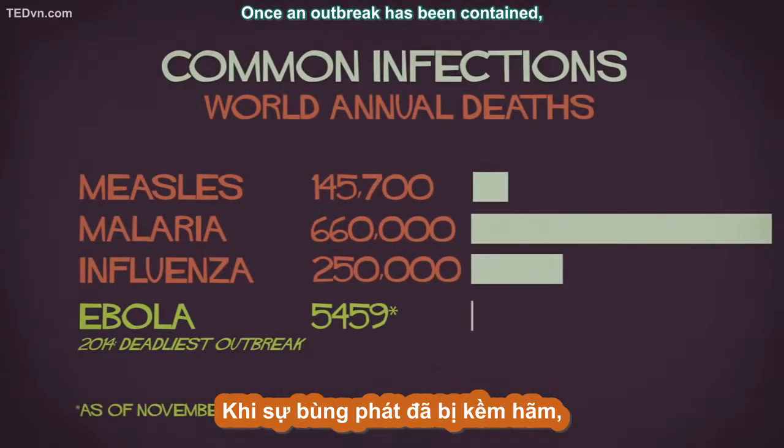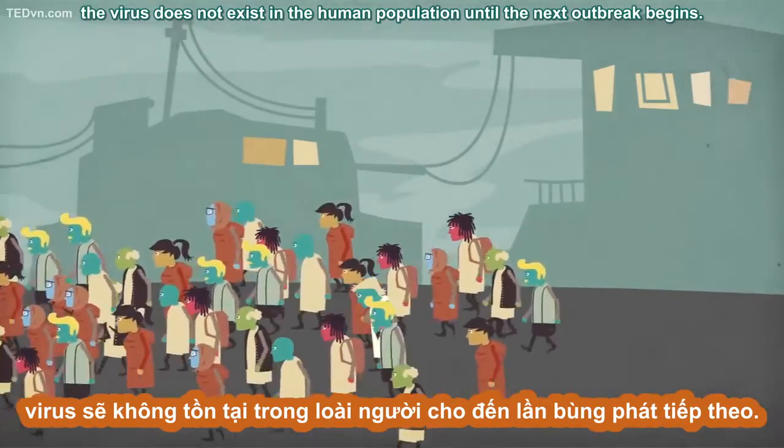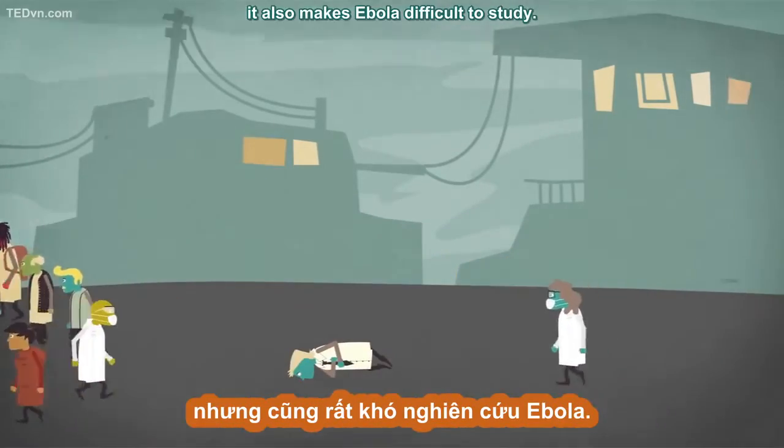Once an outbreak has been contained, the virus does not exist in the human population until the next outbreak begins. While this is undoubtedly a good thing, it also makes Ebola difficult to study.